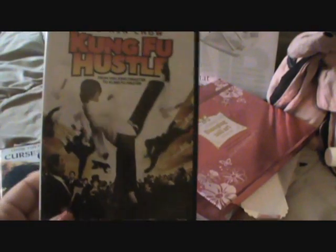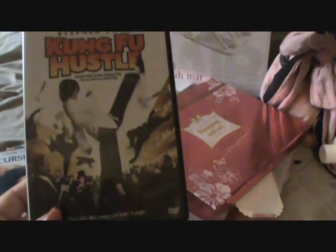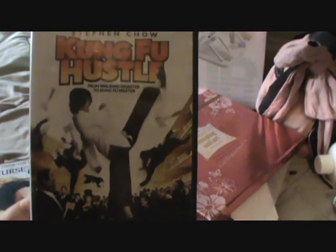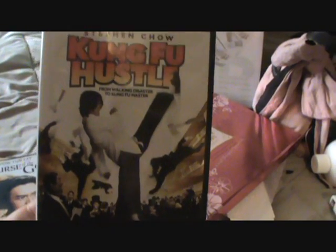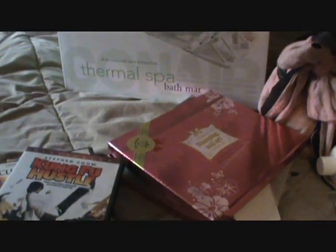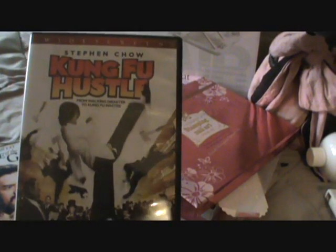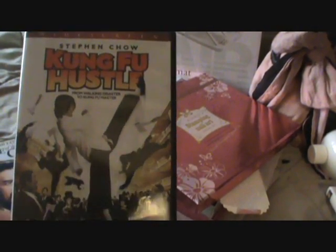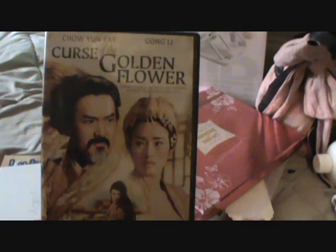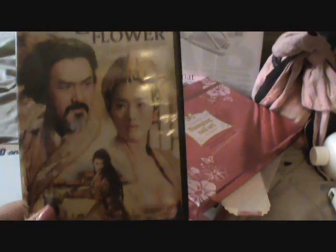Kung Fu Hustle cracks me up, it is so good. My husband is Chinese, so we love cheesy kung fu movies. My father did karate — he was an instructor — and I was raised in Japantown and Chinatown. My dad only took us to see kung fu and karate movies. I love samurai movies like Lady Snowblood and Toshiro Mifune films — The Seven Samurai. I'm hardcore into those movies.